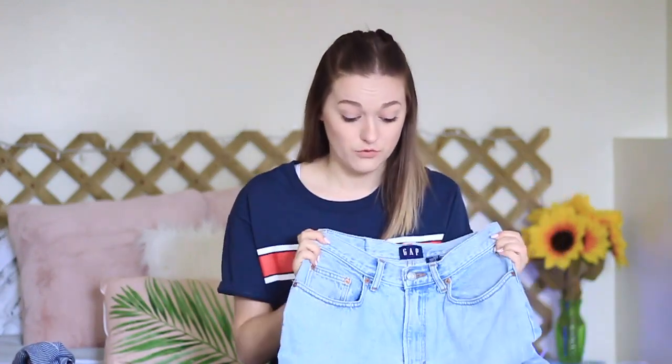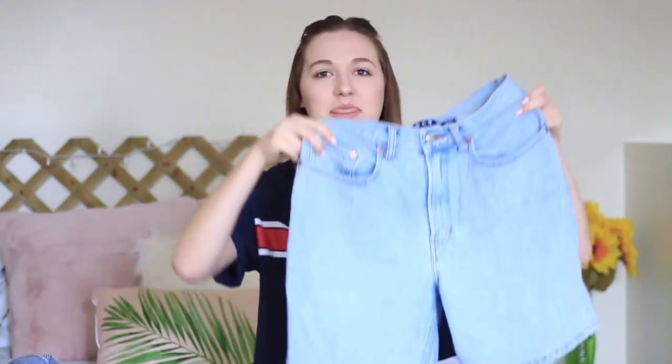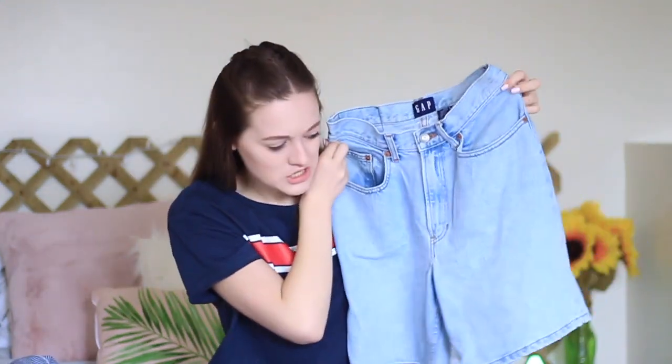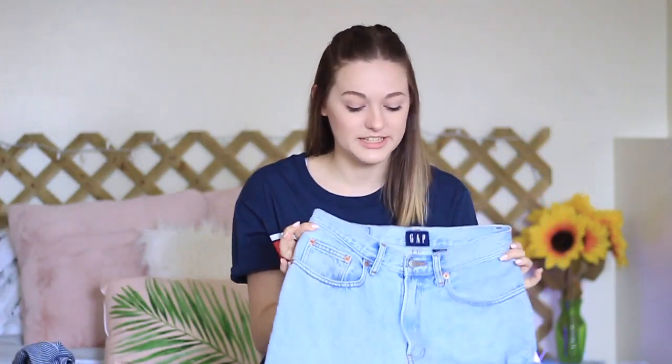So I ended up picking up some jean shorts. These ones are from Gap but they have like a total vintage-y mom feel to them. They go pretty long — my plan is to cut them to make them really cute. They go up nice and high-waisted, which is what I really liked. And literally all of these jeans I found in the men's section, just in a smaller size.